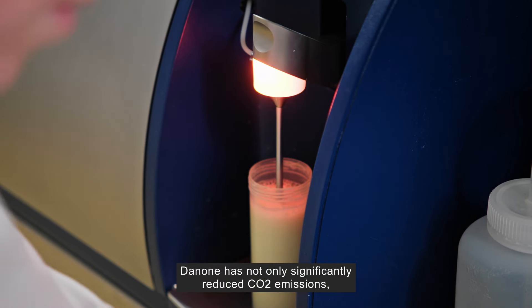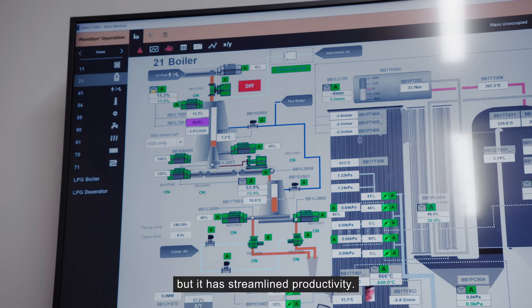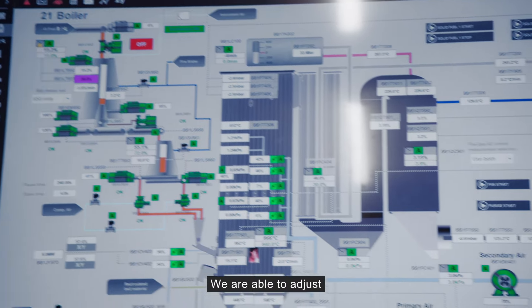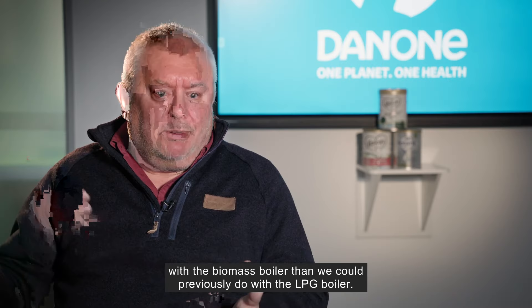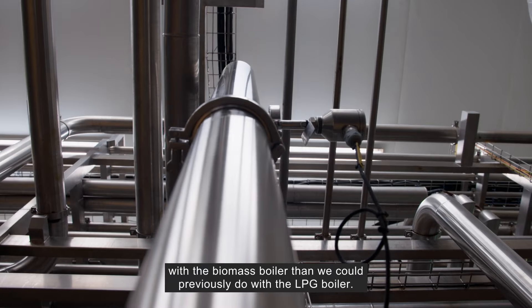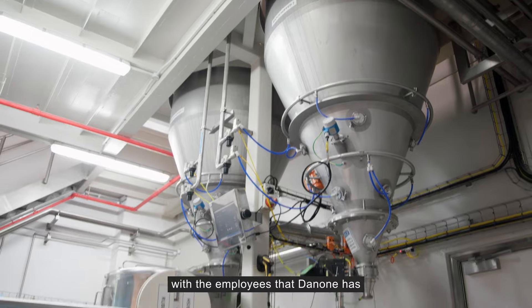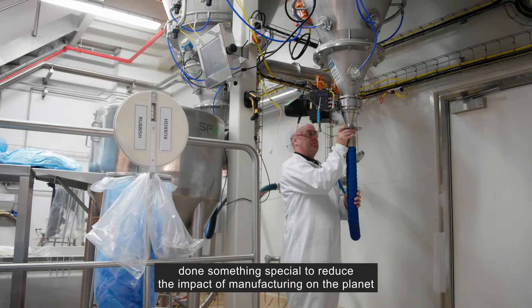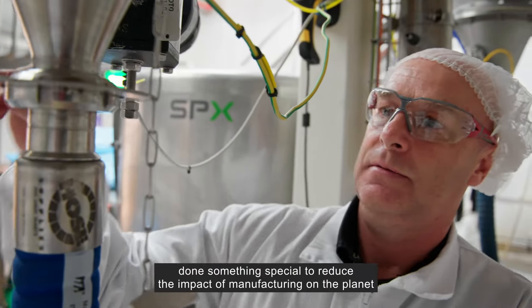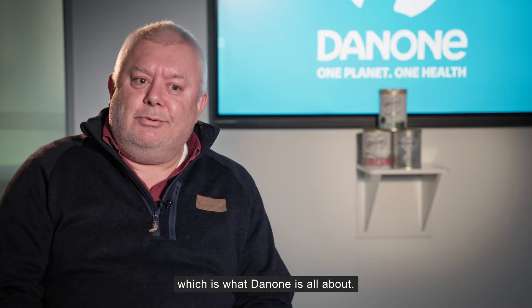By replacing conventional energy sources with sustainable by-products from nearby forestry, Danone has not only significantly reduced CO2 emissions but has streamlined productivity. We are able to adjust the amount of steam and the pressure of the steam much better with the biomass boiler than we could previously do with the LPG boiler. There's a high level of pride with the employees that Danone has done something special to reduce the impact of manufacturing on the planet, which is what Danone is all about.